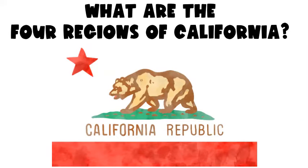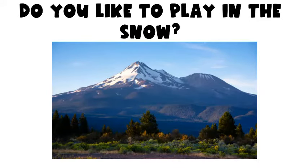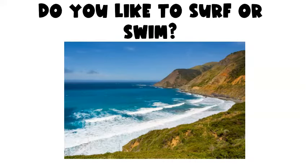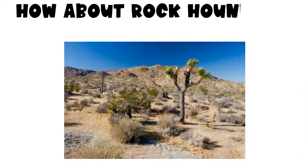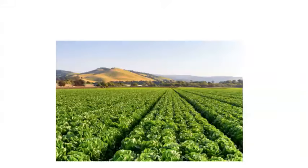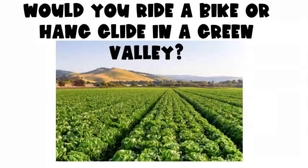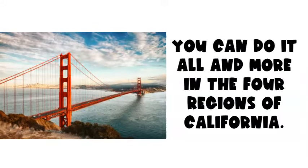What are the four regions of California? Do you like to play in the snow? Do you like to surf or swim? How about rock hounding in the desert? Would you ride a bike or hang glide in a green valley? You can do it all and more in the four regions of California.